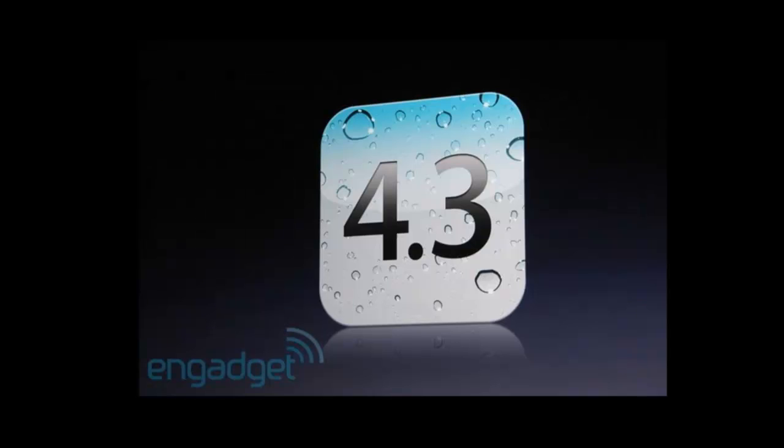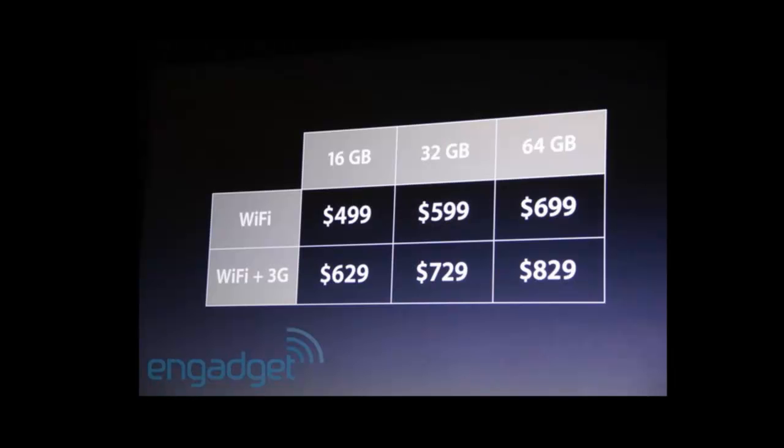The new iPad is coming out with iOS 4.3. As you can see here, the prices are in dollars — obviously I'm in the UK — but it's coming in three different models: 16, 32, and 64GB, and a Wi-Fi and a Wi-Fi 3G model.